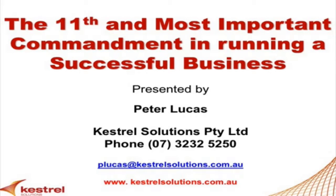This afternoon we've had Peter Lucas from Kestrel Solutions talking to us around cash flow management. And Pete, what are the six key points that you'd like everybody to look at and think about in their businesses in terms of managing cash flow?